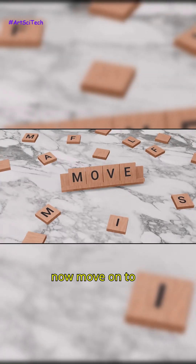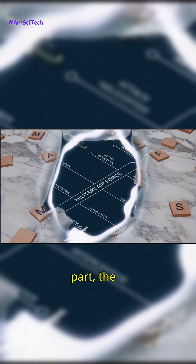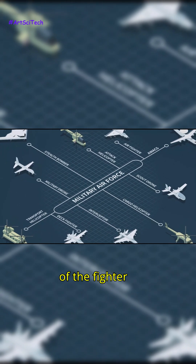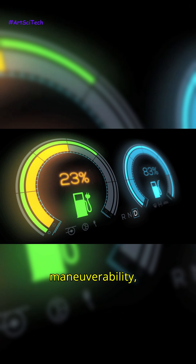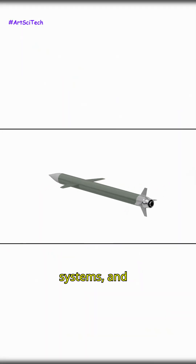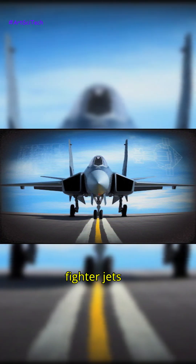Let's now move on to the most important part — the technical specifications of the fighter jet. The F-47's engine power, maximum speed, maneuverability, weapon systems, and radar capabilities placed it among the leading fighter jets of its time.